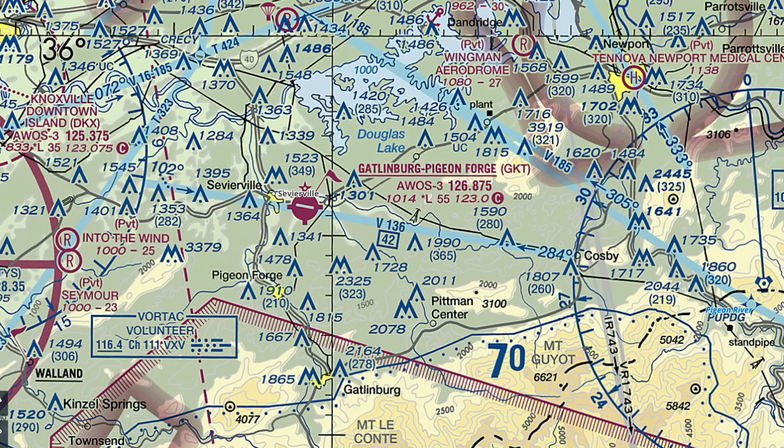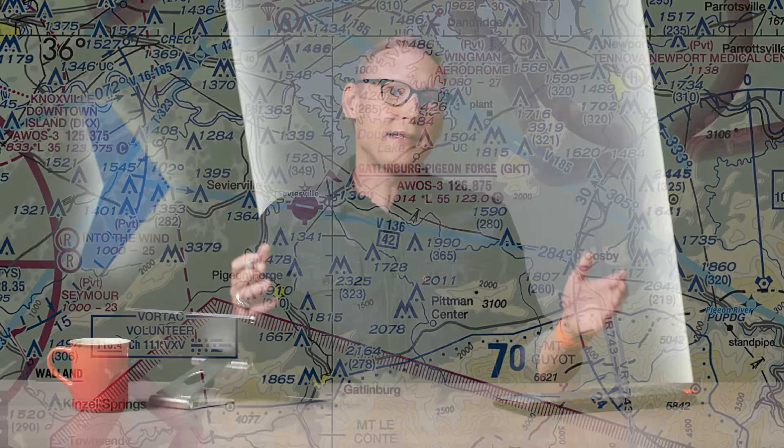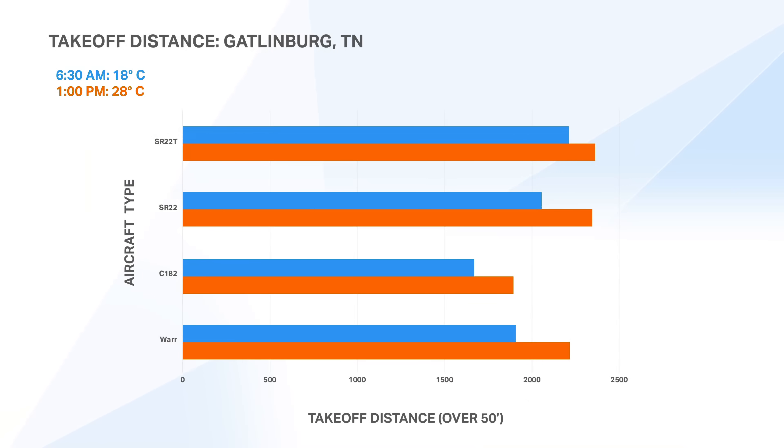We're going to look at two examples, and we'll start on the Appalachians in Gatlinburg, Tennessee. Gatlinburg is on the west side of the Appalachians, and it's an airport you could easily get into in a Piper Warrior, a 182, an SR22, or the SR22 Turbo. For this example, we looked at a 6:30 AM departure with a temperature of 64°F (18°C), and an afternoon departure at 83°F (28°C). That gave us two fairly different density altitudes — 1,437 feet in the morning and 2,637 feet in the afternoon, a difference of about 1,200 feet.